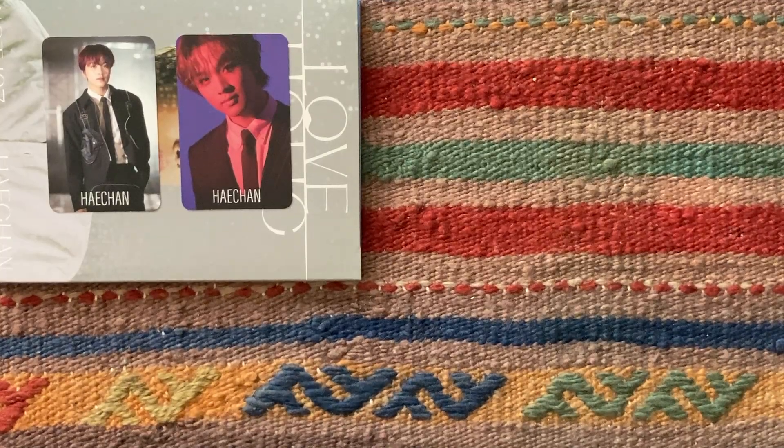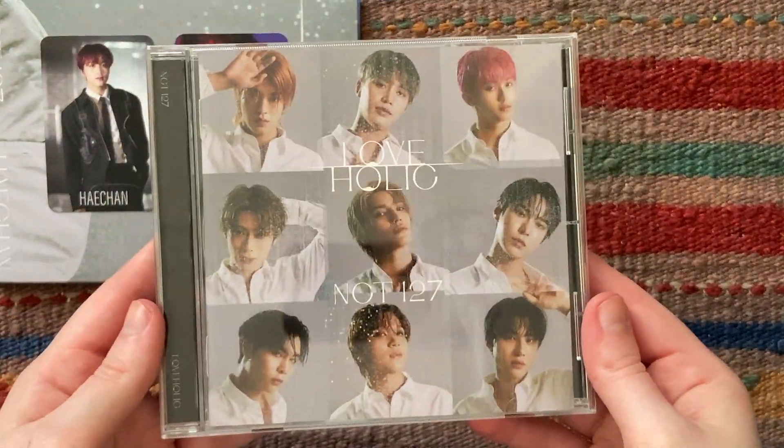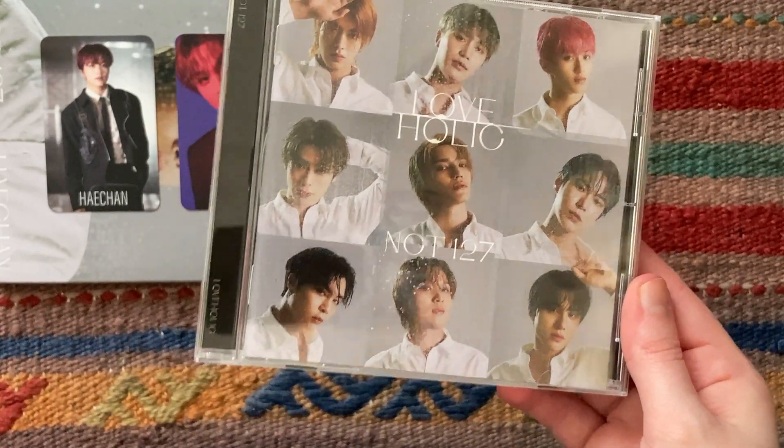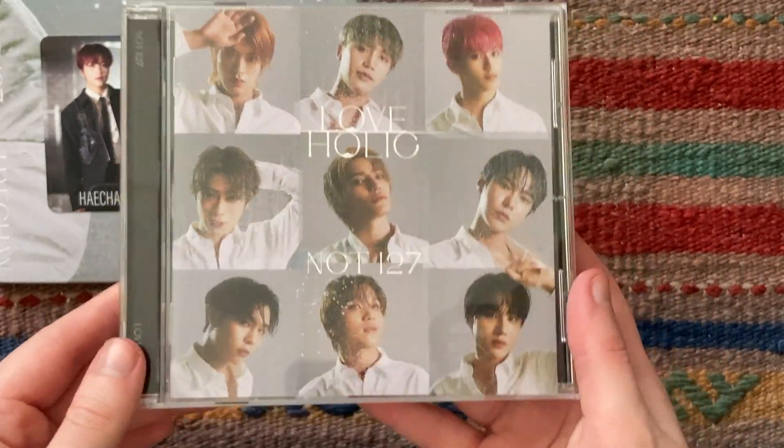Alright, for the jewel case version, the possible photocards are different and also you pull one from the entire group. So yeah, I will probably have to trade this — I only got two, but let's see.